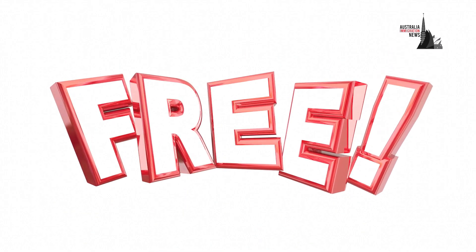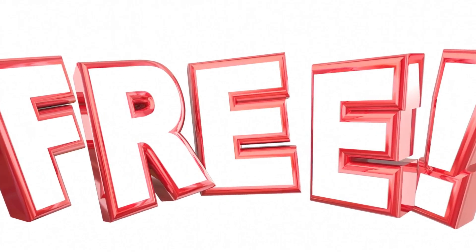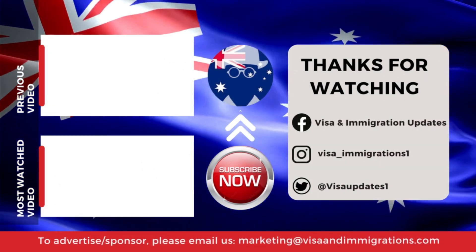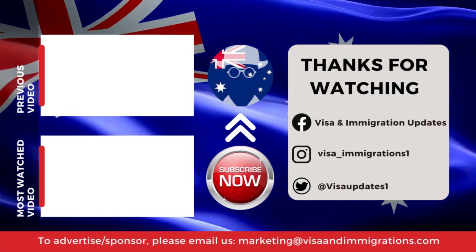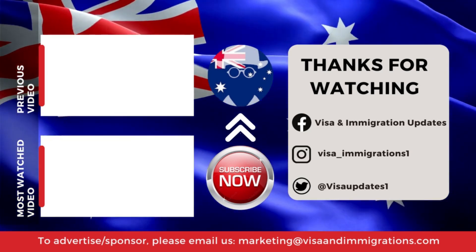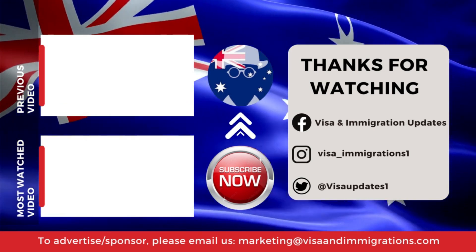To tie it all up, following these tips will enable you to study in Australia for free or at a lower cost. That's a wrap for today's video. If you want to stay updated with our latest uploads and exclusive content, make sure to subscribe and ring the bell. Thanks for being a part of our community.